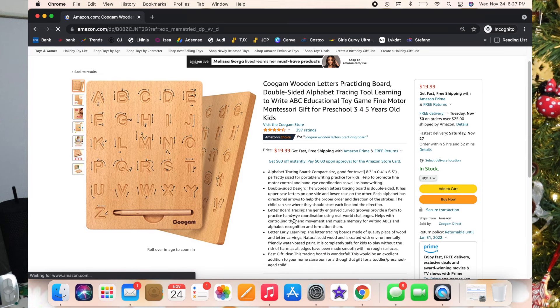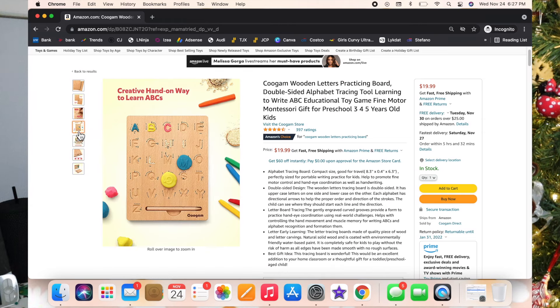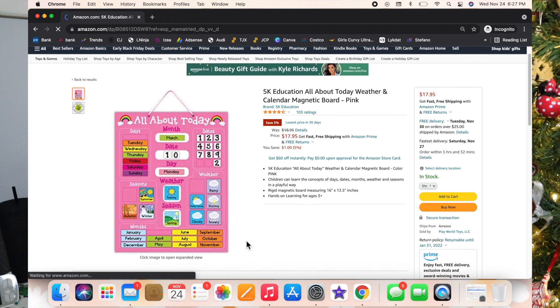This next one is a wooden letters practicing board. I love that it teaches the motor skills to hold a pen or pencil first of all, and then it actually teaches them how to write out the letter — it goes one, two, three, four showing exactly how to do it. The more they get those motions down the easier it'll be when they actually start writing. The board is double-sided as well.